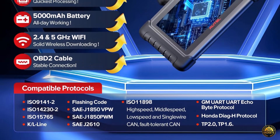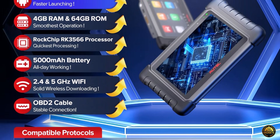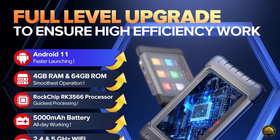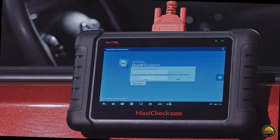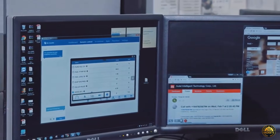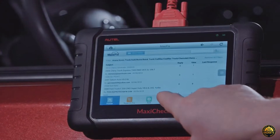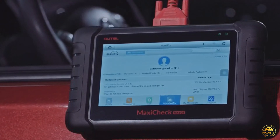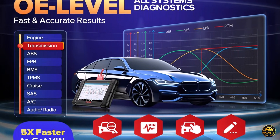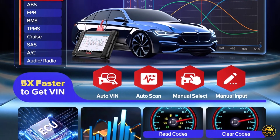Experience dealer-level all-system diagnostics across the engine, transmission, ABS, SRS, TPMS, and more, complete with 5-in-1 live data visualization in graphs, meters, or waveforms. Perform over 28-plus service functions, including ABS bleeding, oil and airbag resets, battery registration, throttle relearn, crank relearn, injector coating, transmission adaptation, and more, all in one powerful tool.